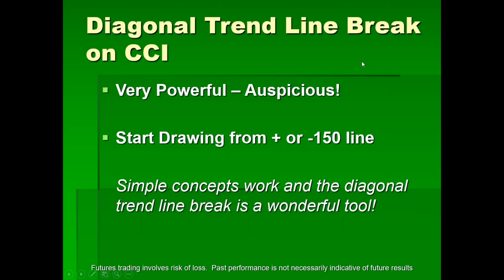Now I'm going to talk about the diagonal trend line break on the CCI — very powerful, very auspicious. We start drawing this from the plus or minus 150 line. It's an extremely simple concept, and the diagonal trend line break is a wonderful tool.